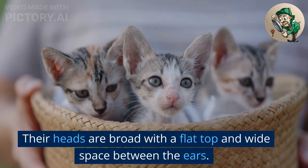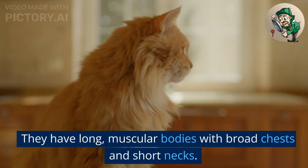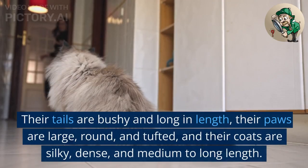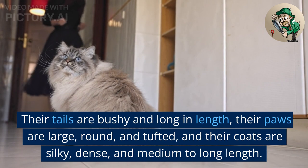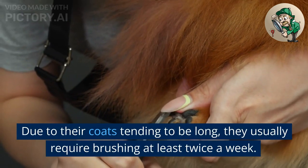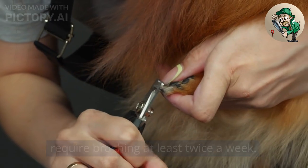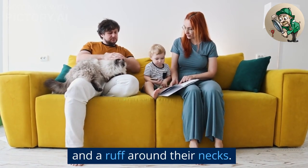Their heads are broad with a flat top and wide space between the ears. They have long, muscular bodies with broad chests and short necks. Their tails are bushy and long in length. Their paws are large, round, and tufted, and their coats are silky, dense, and medium to long length. Due to their coats tending to be long, they usually require brushing at least twice a week. Adults develop knickerbockers on their hind legs and a ruff around their necks.